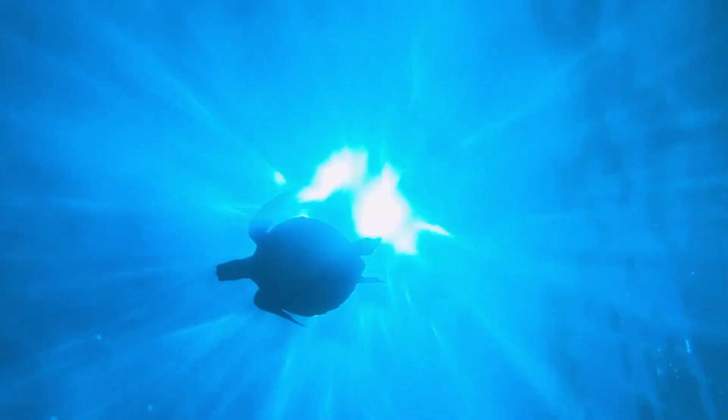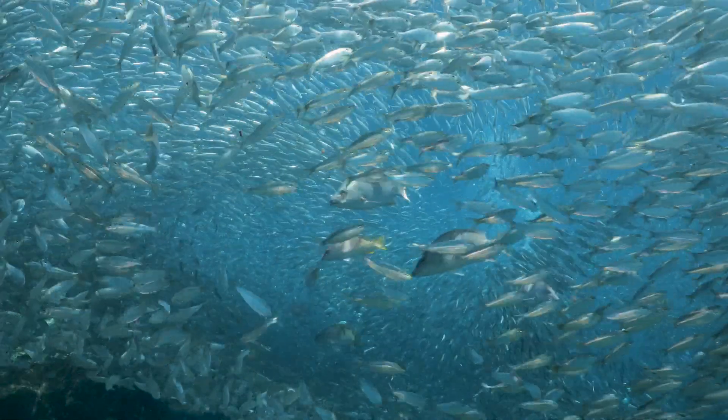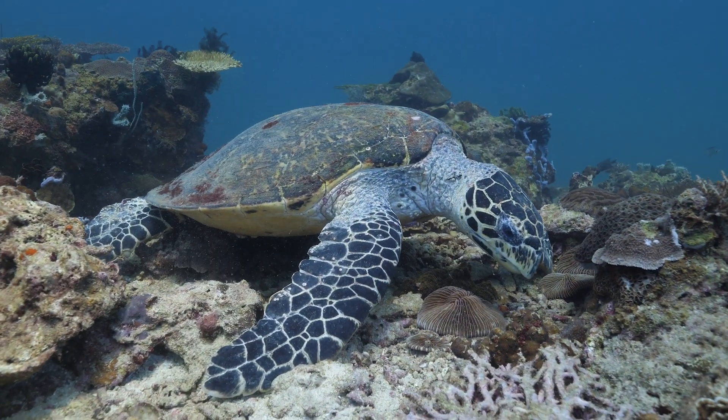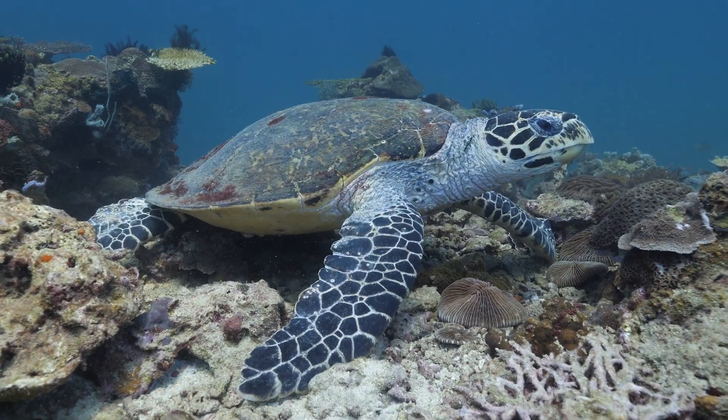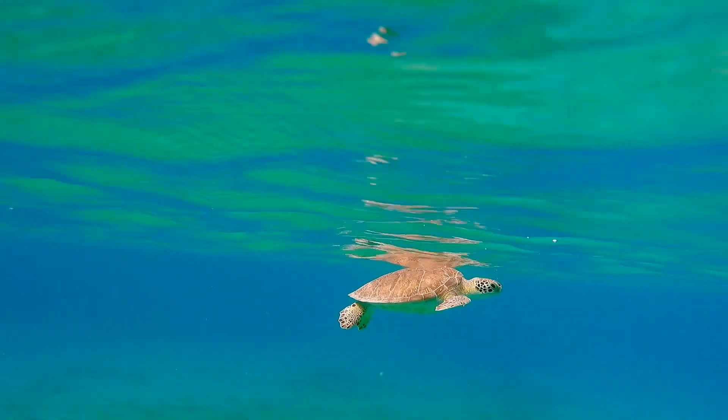The sea, a vast and mysterious world, home to some of the most fascinating creatures on Earth. Among them are the seven species of sea turtles, each with unique characteristics and vital significance to the health of our planet.